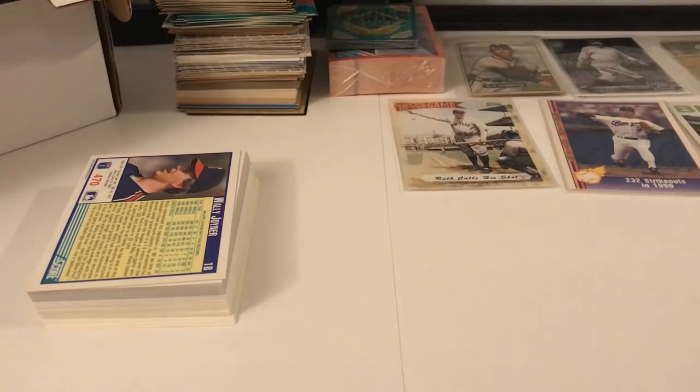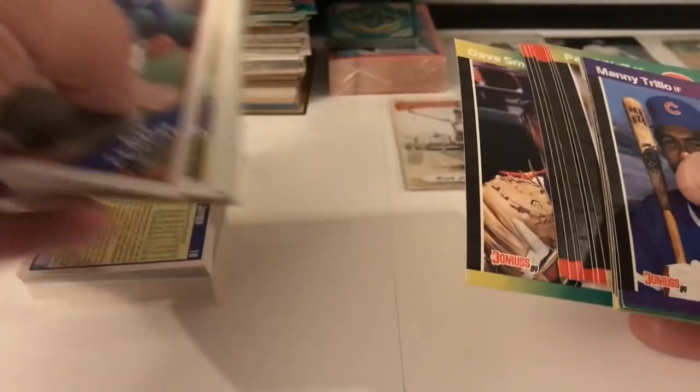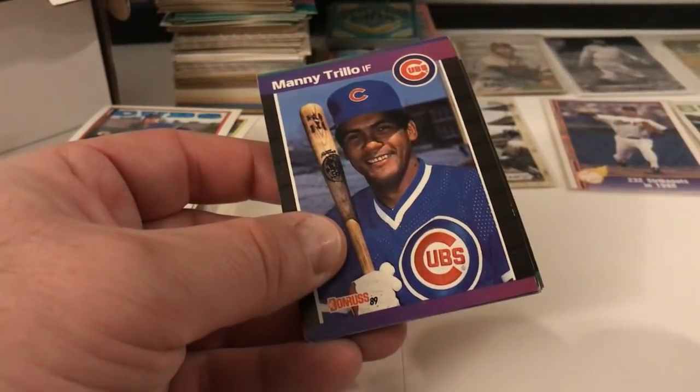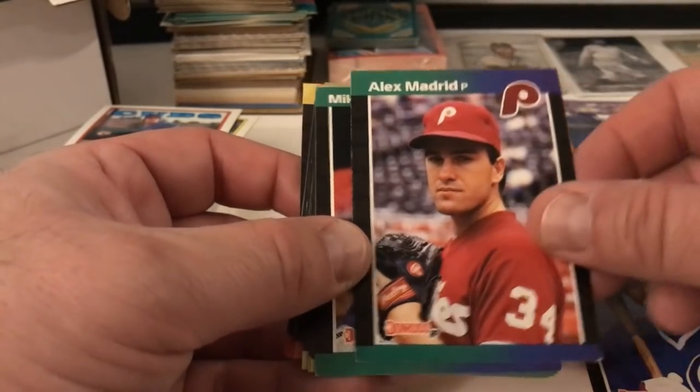Some basketball cards came in today and we'll do a video on them this week — I think they're 1977 — it's not the full set, it's missing some cards which I'll have to hunt. I think he broke those out and sold the rest. I got a really good deal on them.